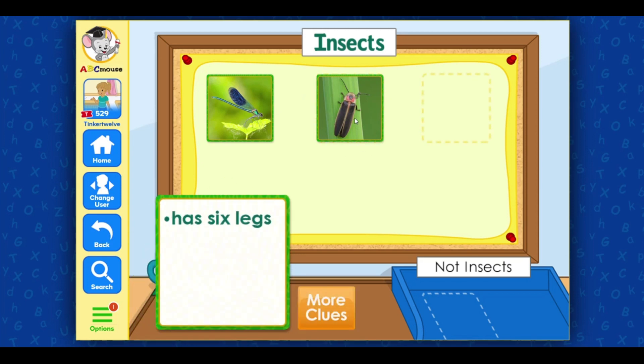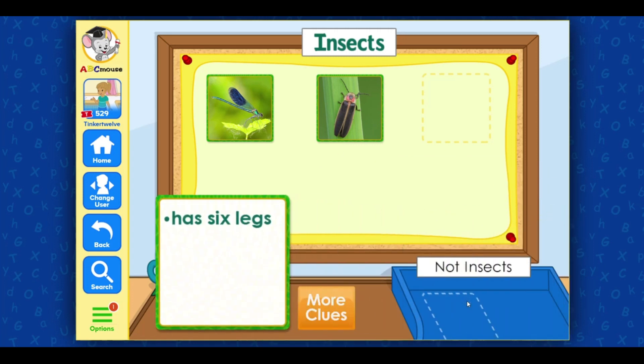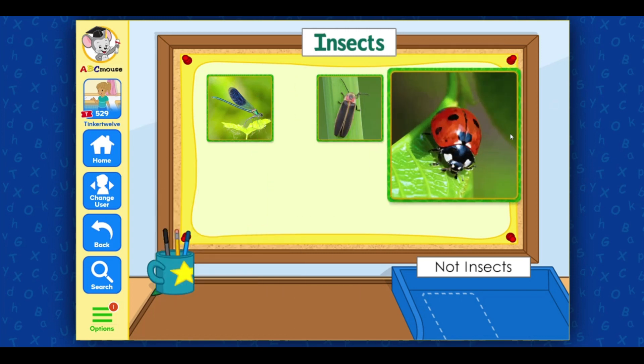This animal has six legs. Good idea. Let's get another clue. This animal has an exoskeleton. This animal is a ladybug. Ladybugs are insects, so this goes with the insect pictures. Fantastic!